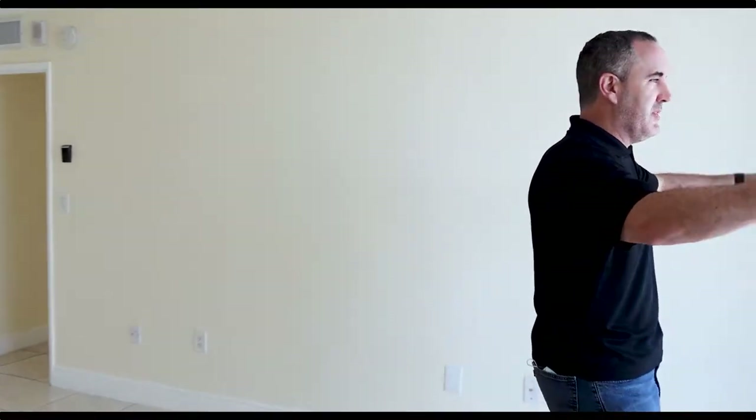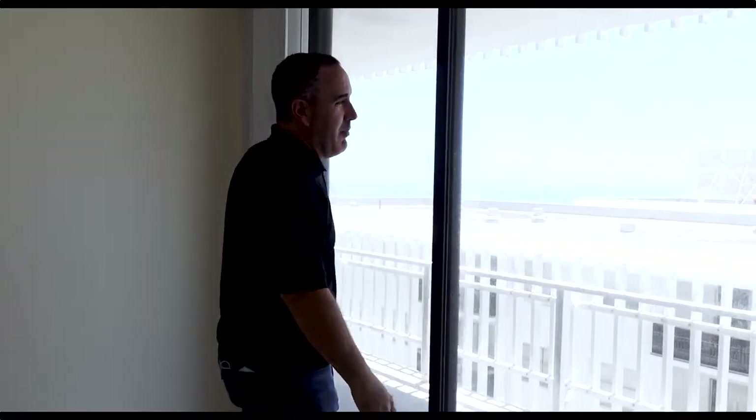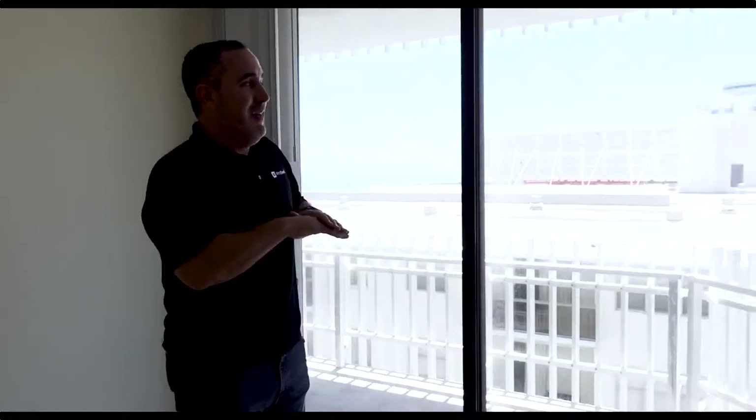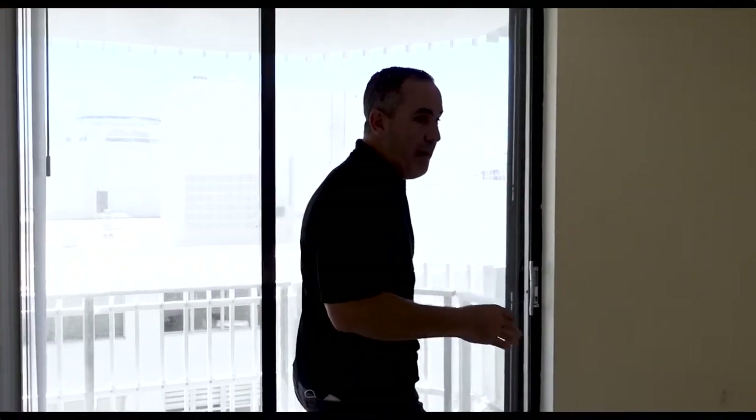Next thing I want to check out is what the view is like from the master bedroom. Looking out, it's pretty much the same — a little bit more of the same, a nicer view of the downtown. But the view is so important in a condominium: the height of the floor, the view that it has. There's nothing that replaces coming out and seeing it for myself. That's why I come out here and make sure we get it right from the beginning.